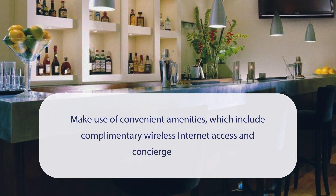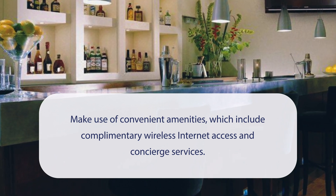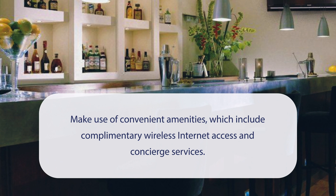At Sonder Kensington Gardens, you can make use of convenient amenities, which include complimentary wireless internet access and concierge services.